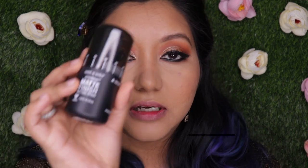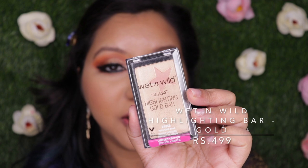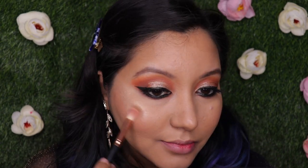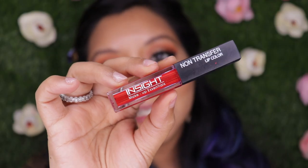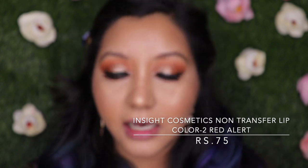I'm using the Wet n Wild Matte Finish Setting Spray to set everything. For highlighter I'm going with the Wet n Wild Mega Glow Highlighting Gold Bar. Last but not least, the lipstick — Insight Cosmetics Non-Transfer Lip Color in shade 02 Red Alert.